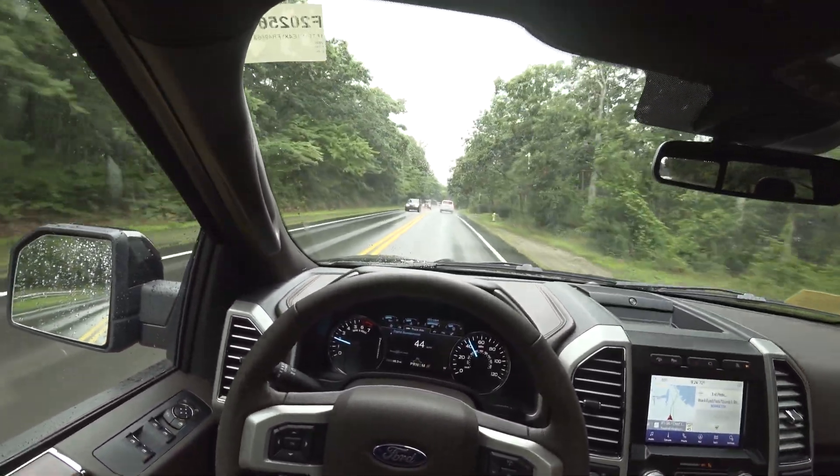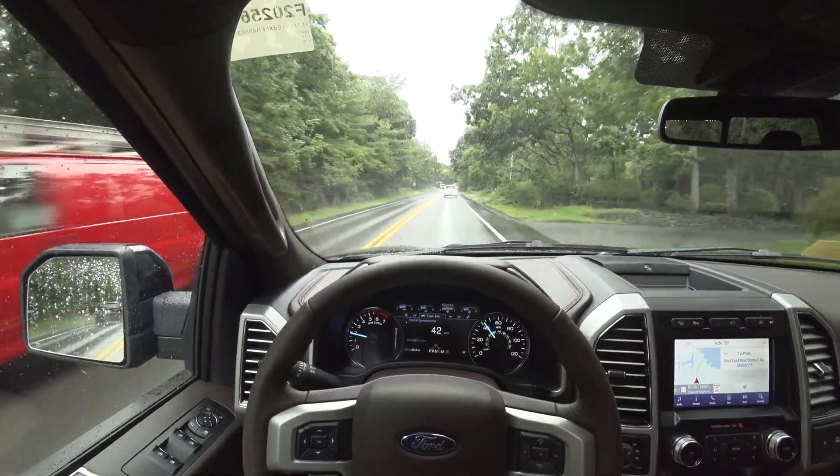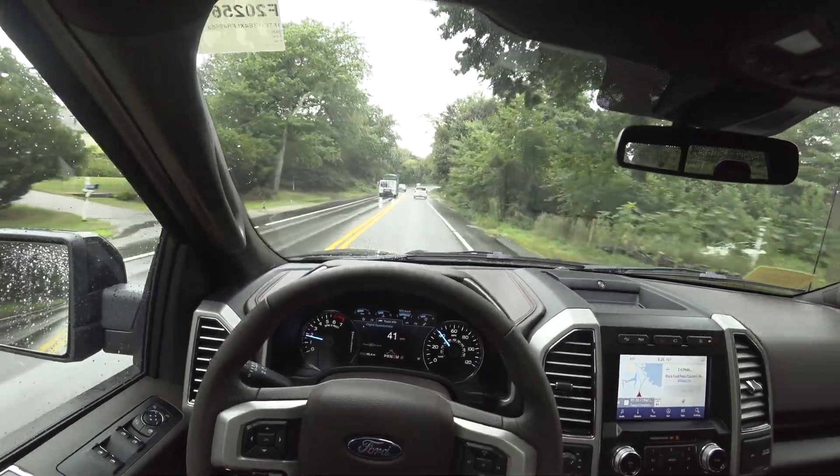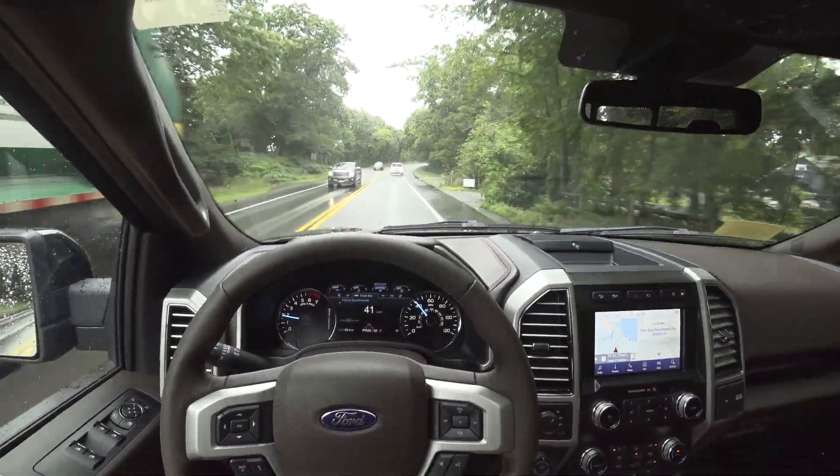Very, very nice interior. Really actually kind of fun to drive. You can definitely tell a little bit of that Mustang DNA is in the F-150.